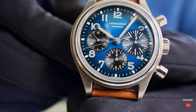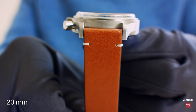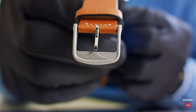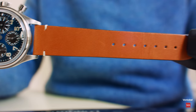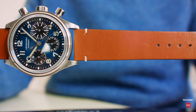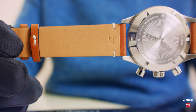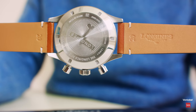In between here, 20 millimeters, and it tapers down to 18 millimeters on this side. You have a pin buckle with the hourglass — winged hourglass logo of Longines — nicely, perfectly matching leather strap. Two loops. And you see 20. I didn't cheat.